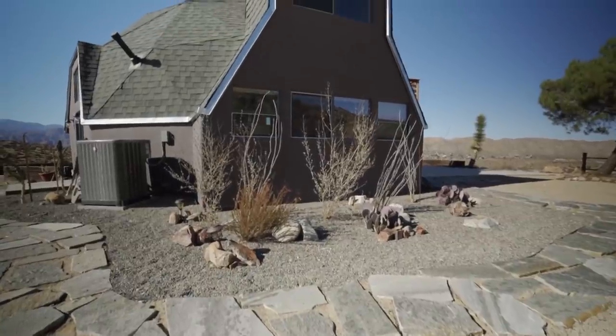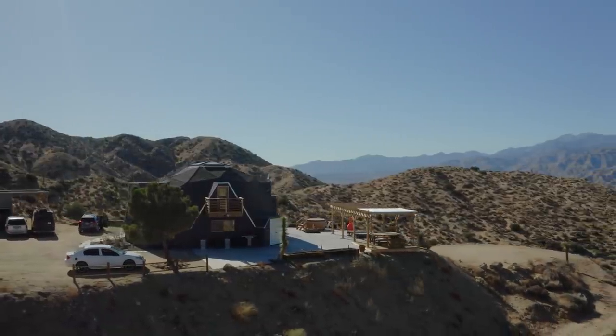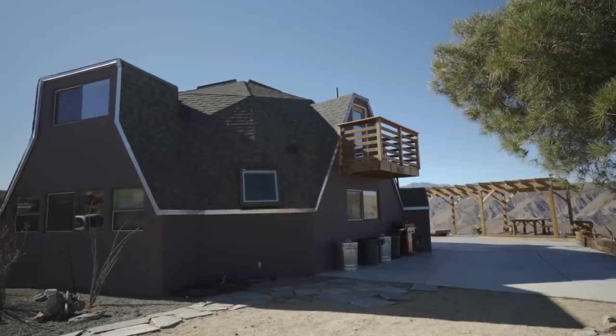So this is the Hawkeye House. It's a geodesic dome built in maybe 1980 or so. As you can see, this isn't a true dome in the sense that there's pieces that have been cut out, so you have doors and windows.